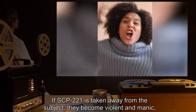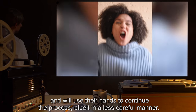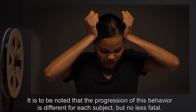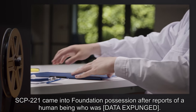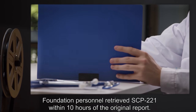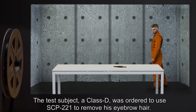SCP-221 will never be set aside during this process and remains gripped in one of the subject's hands. If SCP-221 is taken away from the subject, they become violent and manic and will use their hands to continue the process, albeit in a less careful manner. It is to be noted that the progression of this behavior is different for each subject, but no less fatal. SCP-221 came into Foundation possession after reports of a human being who was [DATA EXPUNGED]. Foundation personnel retrieved SCP-221 within 10 hours of the original report.